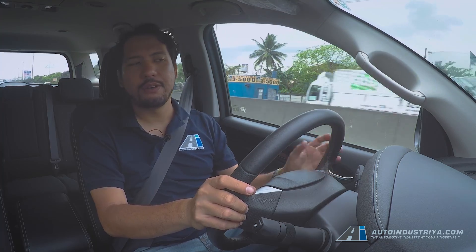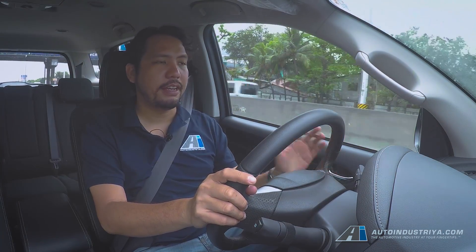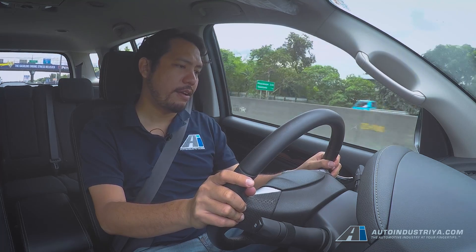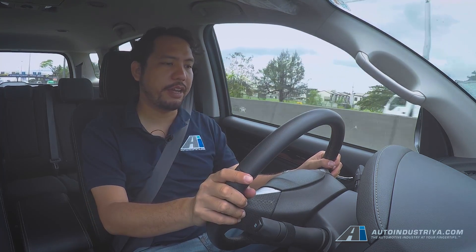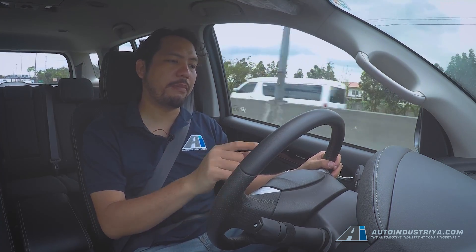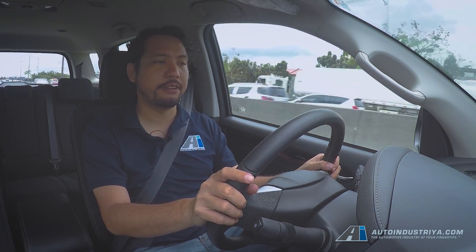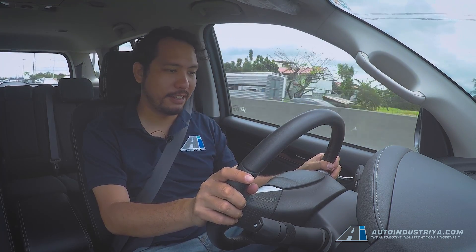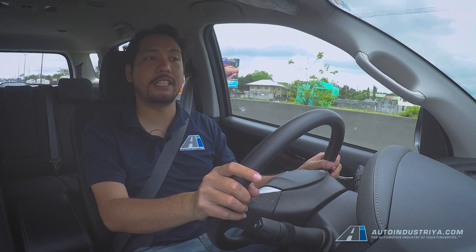As you can see, we're now on NLEX, cruising at about 80 to 90 kilometers per hour, and the tachometer is spinning at about 1,500 RPM. That's pretty low revs for the speed we're going, and that results in better fuel efficiency. From our instant fuel economy readout, we're doing about 23 kilometers per liter, which is pretty good. That's the kind of performance you can expect from this kind of engine.